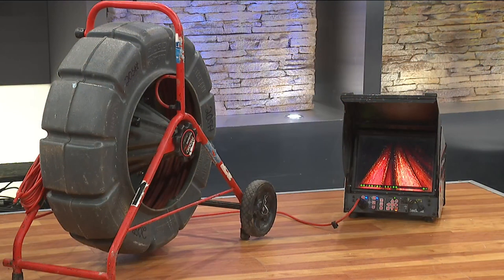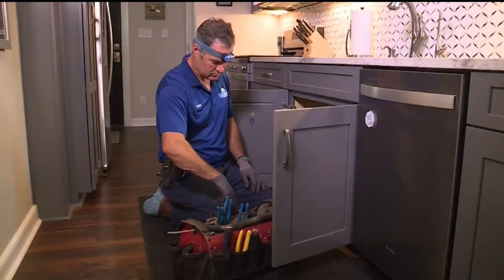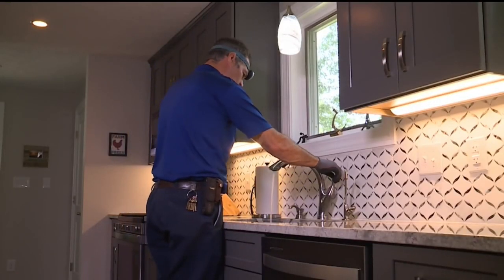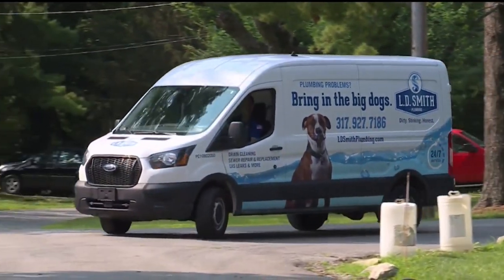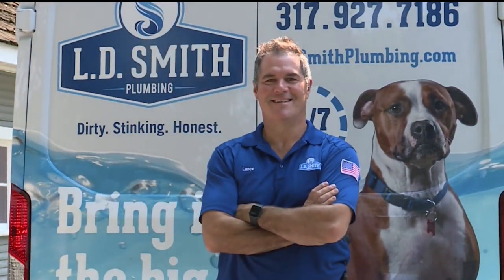What could happen if somebody is seeing those bubbles and just kind of ignoring it — saying they'll deal with it next week? What risks are we talking about? Well, first and foremost, if it's a main drain, you won't be able to flush your toilets anymore — that kind of speaks for itself. And if it backs up into a lower area or a crawl space, the issue there is that a crawl space with water in it can cause mold, and all kinds of problems from there.